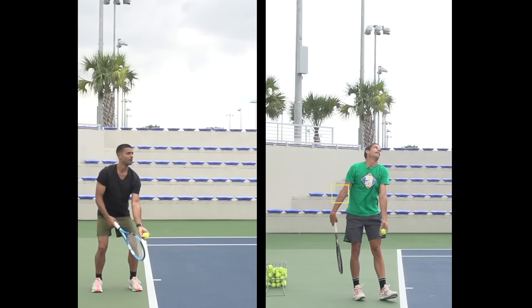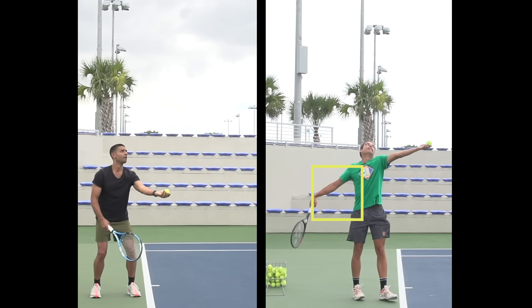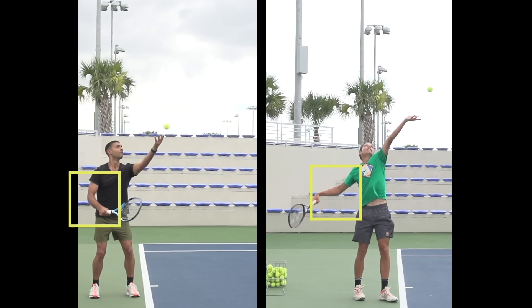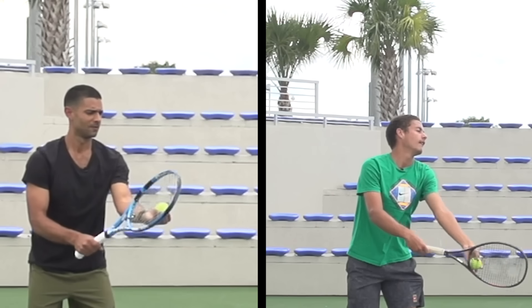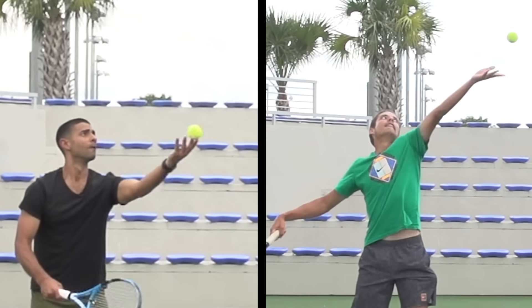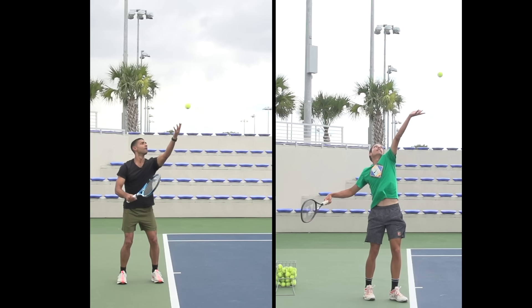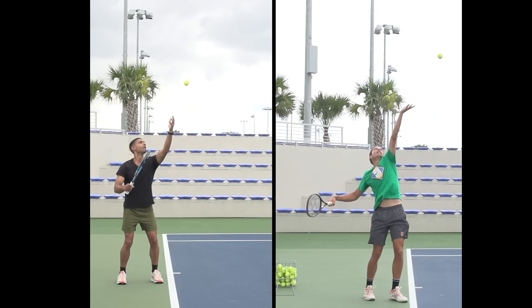Now look at our hitting arms. Blanche activates his by drawing it back in one fluid motion — my arm barely moves. At the point of release, our bodies couldn't look more different. Look how open Blanche's chest is. By rotating his hips and his shoulders, he's already begun storing energy in his upper body. This is called coiling, and I am really, really bad at it.